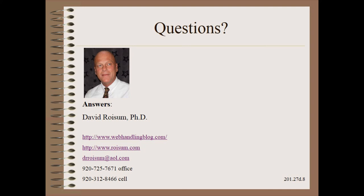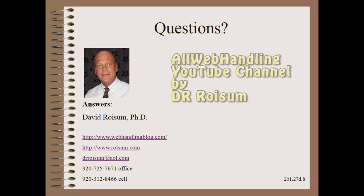Thank you so very much for watching this module in my Plant Practical series. Stay tuned for more clips on web handling topics. You can find the entire set on the AllWebHandling channel or by typing Dr. Roysome into the search engine.